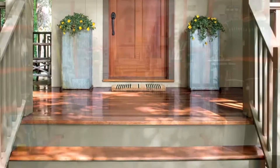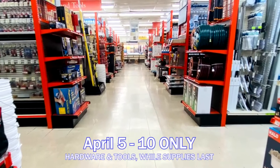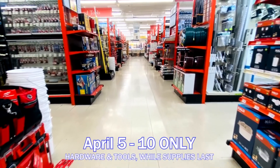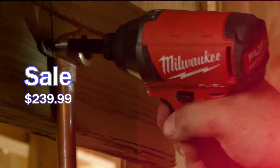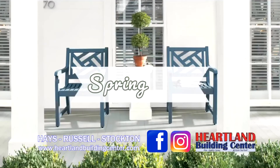Also, save on a variety of hardware items during April 5th through 10th only, while supplies last. Such as the Milwaukee M18 Fuel Cordless Quarter-Inch Hex Impact Driver Kit with two batteries at $239.99. Shop at your local Heartland Building Center during their spring sale.